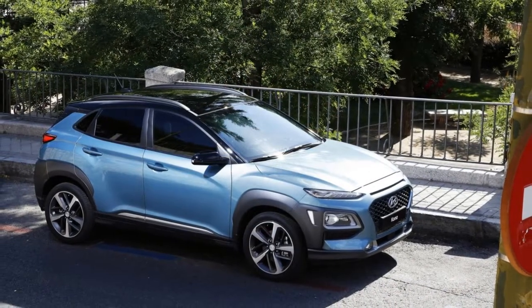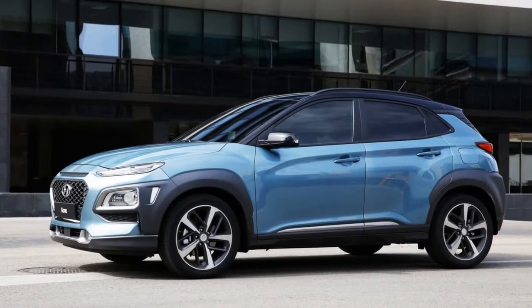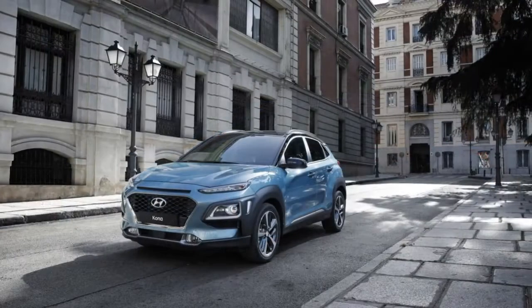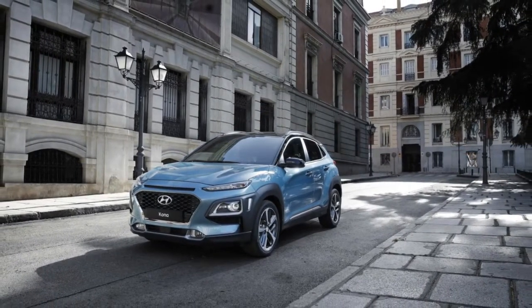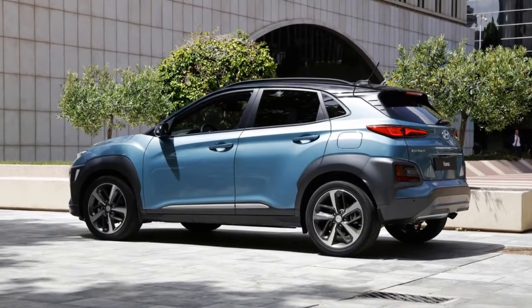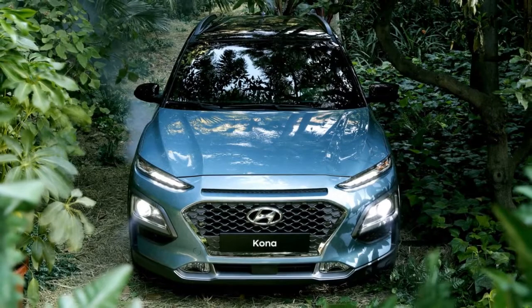Expect the U.S. model to be a bit softer than what Koreans and Europeans will see, though we'll have to wait until a full first drive to be sure. Hyundai has been on a roll lately, releasing a series of solid if not exactly groundbreaking products, though until now the company was missing an entry into the ever-burgeoning B-segment crossover for several years.